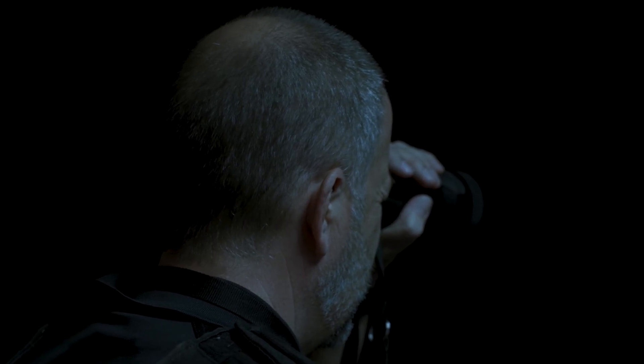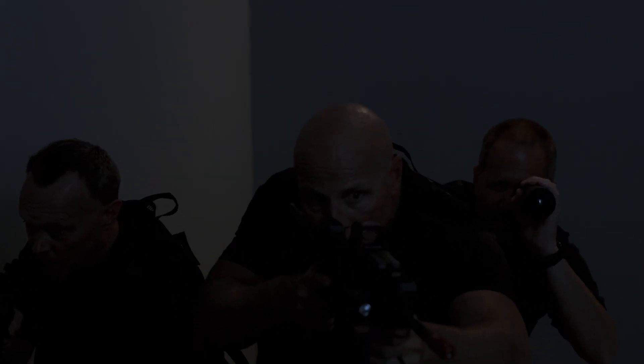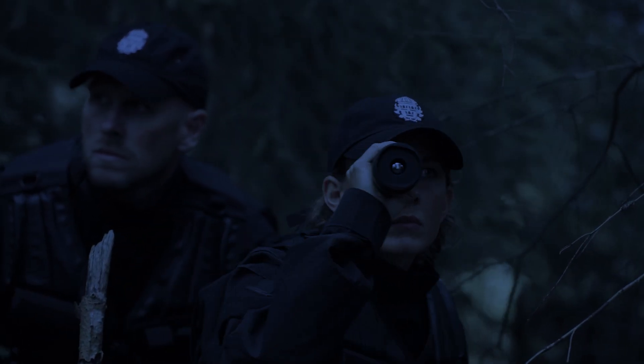Thermal cameras are great for tracking somebody. You may not be able to see that person, but you can actually see sometimes heat signatures on the ground of where they went through. It gives a direction to go. If we get to an area and you're looking through a huge field or a huge forest, that's a long place to look. You can stand back, use the thermal camera, and say okay, we need to go that direction, or we think they've gone in this direction.